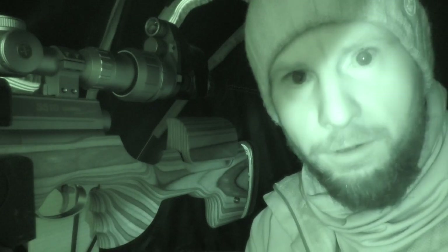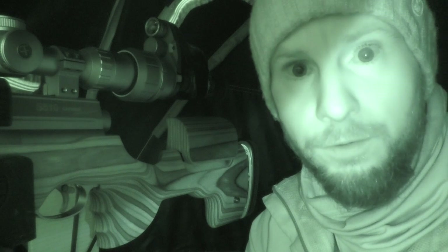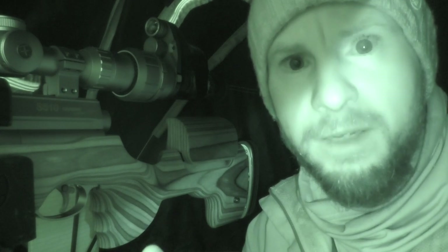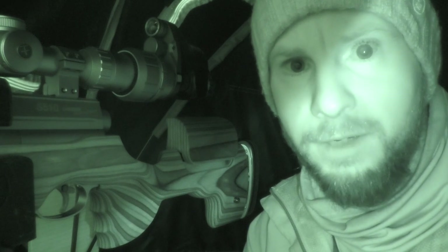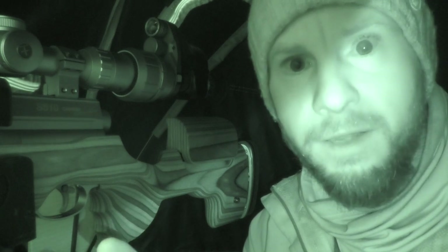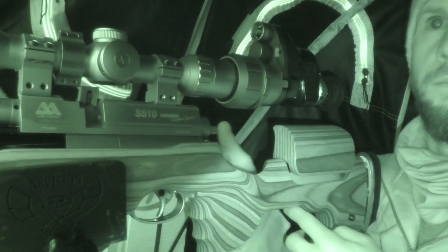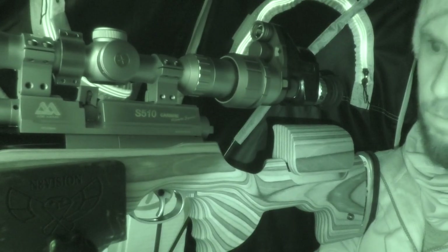Morning everyone, back onto this squirrel feeder which I shot not so long ago. I used to get seven squirrels and two wood pigeons. Not expecting a lot because I wasn't expecting to come back here again for a long time, but because there are a few peanuts left in the tray and these peanuts have gone, I thought I'd just give it a go and see what I can get this morning.